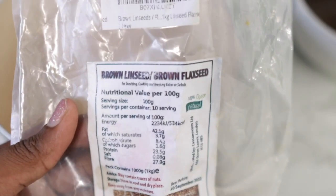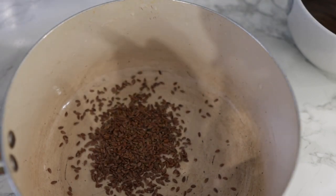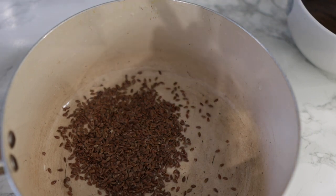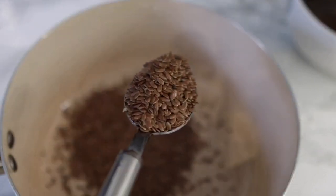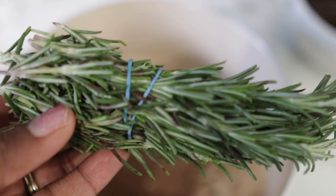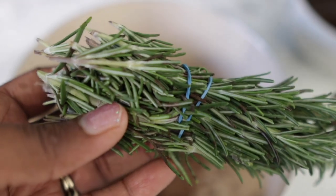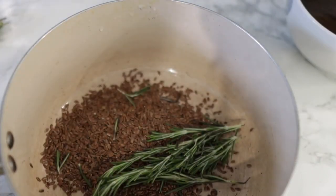Next we have some flax seeds. Flax seeds help to thicken the hair and add a lot of volume because they contain protein. Flax seeds can help grow your hair faster and longer by providing nourishment that your hair follicles actually need. They also contain vitamin E, which provides nutrition for the scalp and helps to reduce free radical damage. I used a few double spoons of flax seeds. Next we're going in with some fresh rosemary. Rosemary has been shown to help a lot when it comes to stimulating new hair growth because it increases blood flow to the scalp, bringing more nutrients and more oxygen to your follicles, which can help speed up the hair growth process. I added a little bit of rosemary to the flax seeds.